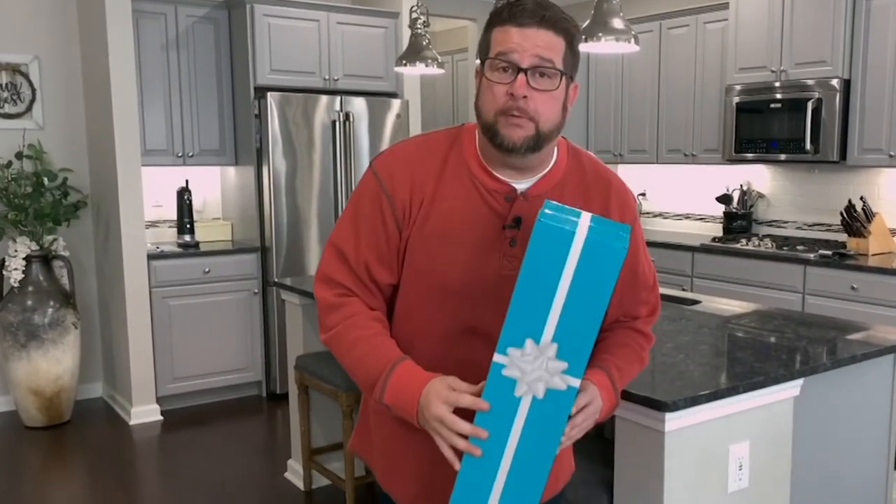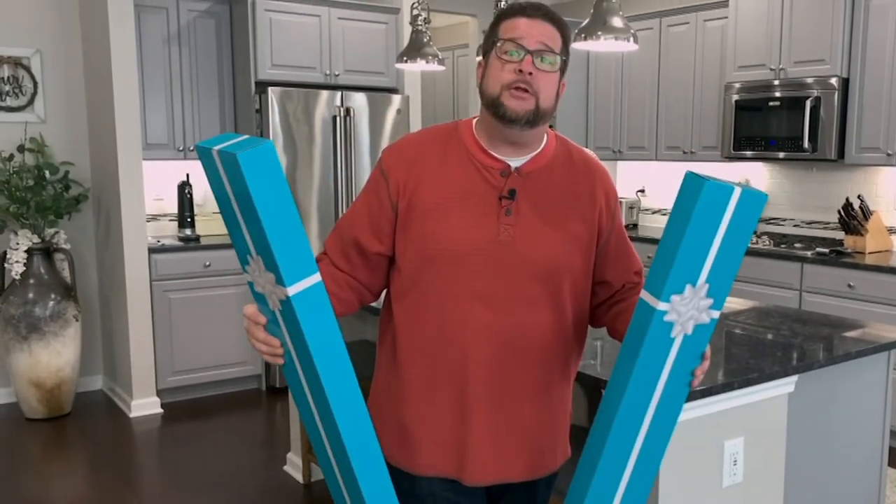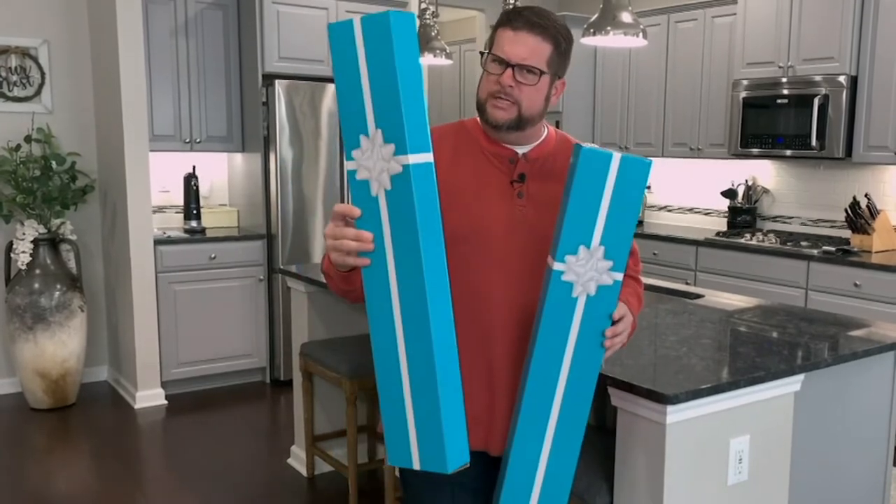My absolute favorite part of this kit is that you get two gifts, not just one. If you wanted to give one to your mom or grandmother to make sure she doesn't get on a ladder to dust, you can do that. But the best part is you can give one to yourself. Happy cleaning.